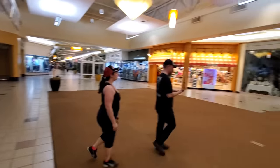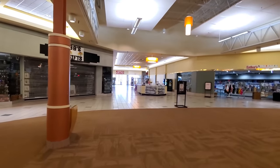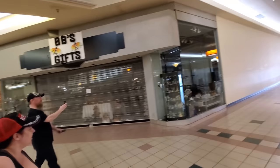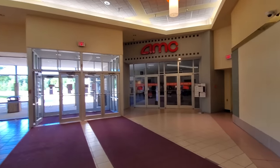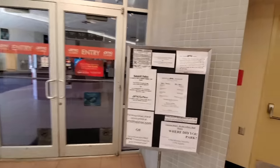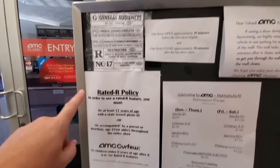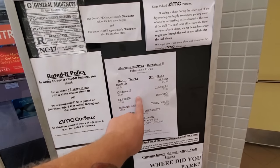That brings us back out to the big middle of the mall here. But before we go, we're going to go over here and check out this AMC Theater — I'm not even sure if they're still open. They're not open at the moment but that doesn't necessarily mean they're closed. Doors open approximately 30 minutes before the first show. AMC Ashtabula 6 — Sunday through Thursday, Friday through Saturday — so they're open every day.